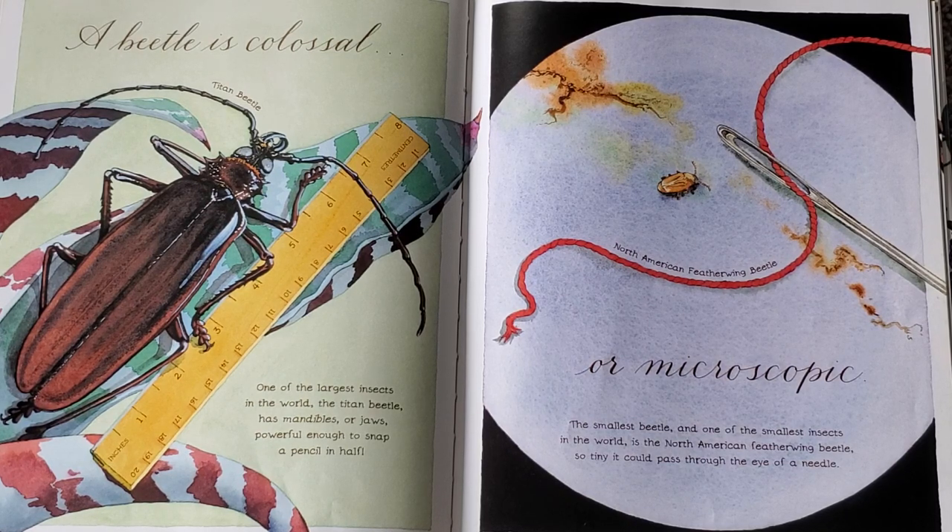The smallest beetle, and one of the smallest insects in the world, is the North American feather-winged beetle, so tiny it could pass through the eye of a needle.